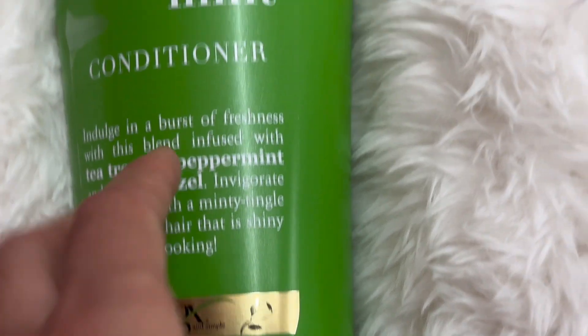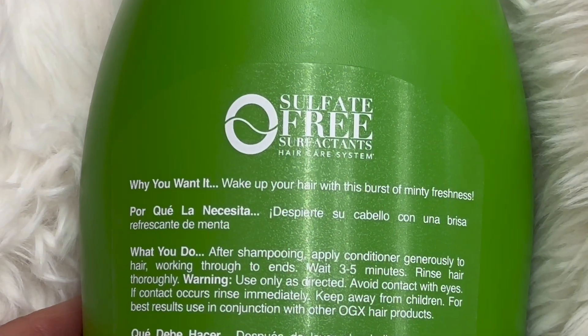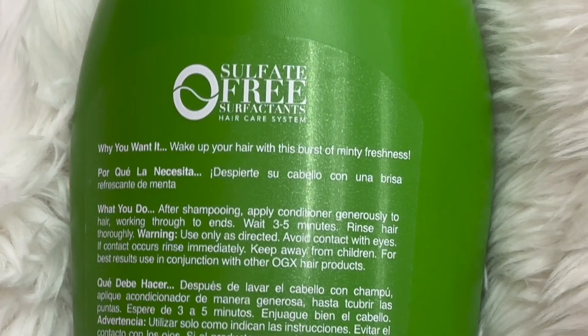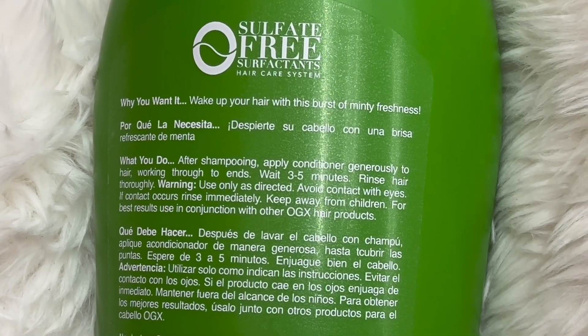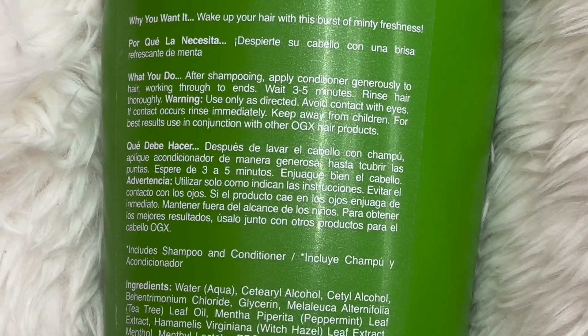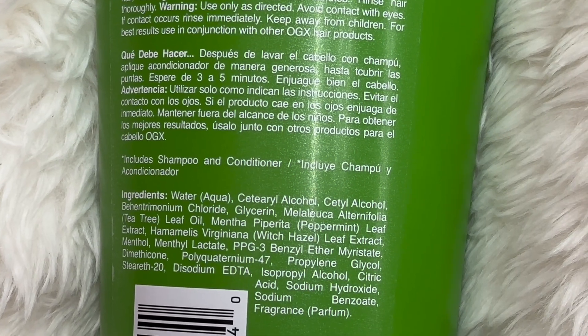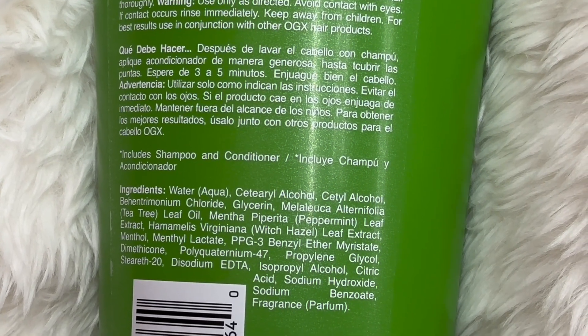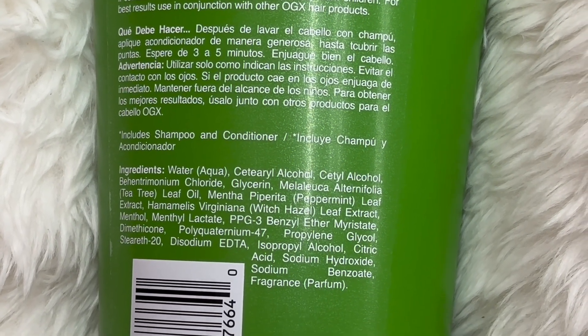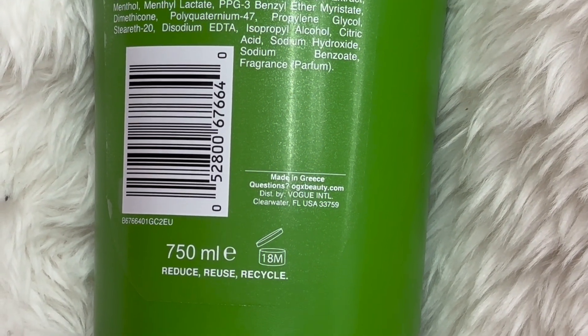This one is really good with peppermint — I think it smells so good in the shower. They do say to wait three to five minutes when you put it on. I love waiting as long as I can in the shower with conditioner in my hair. I think it really helps after getting out of the shower to brush your hair. You can wash your face, shave, or do anything else while the conditioner is sitting in your hair.